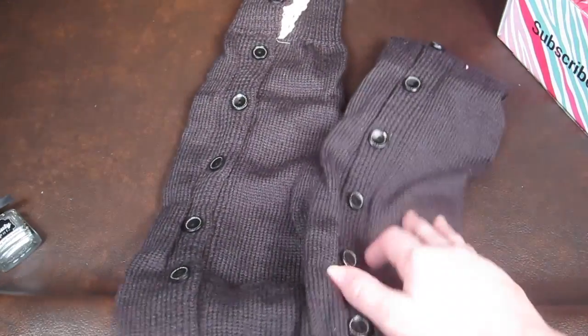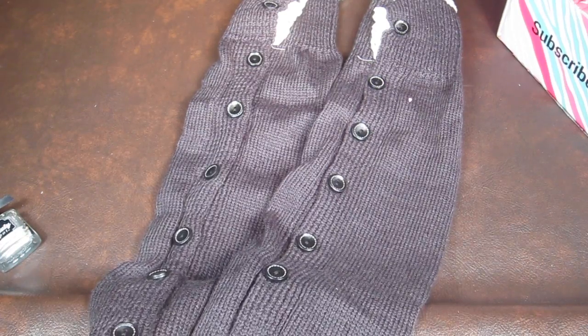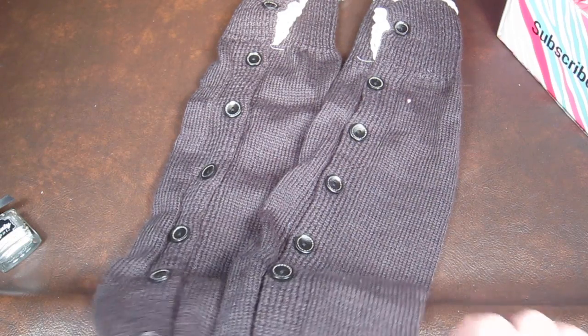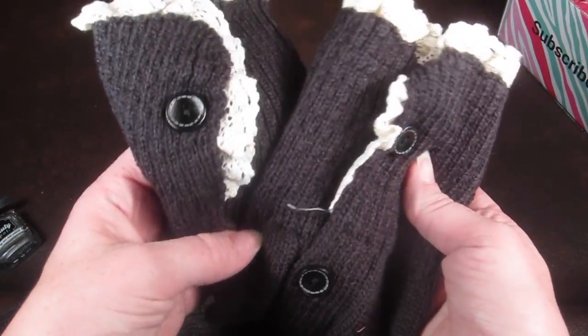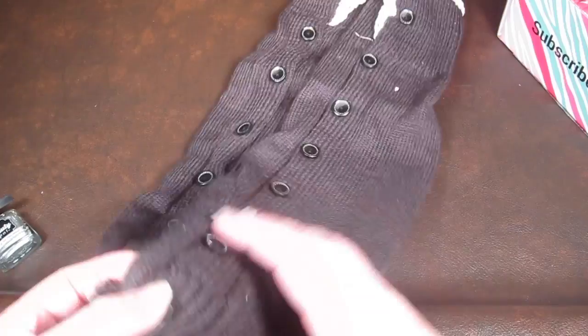These are a pair of leg warmers — or I think they're officially called lacy boot socks — from Gertie and Baxter. They retail for $32.50. So cute. They have little buttons down them and little lace edges. Very cute, love those.